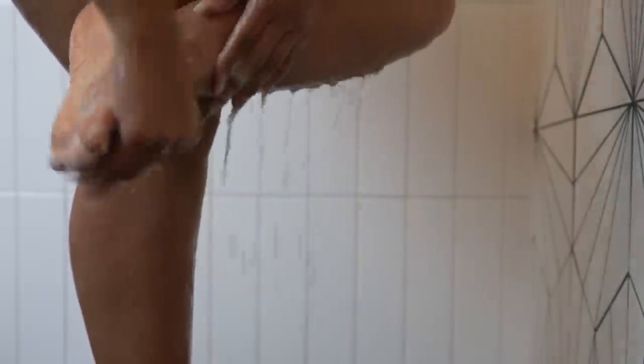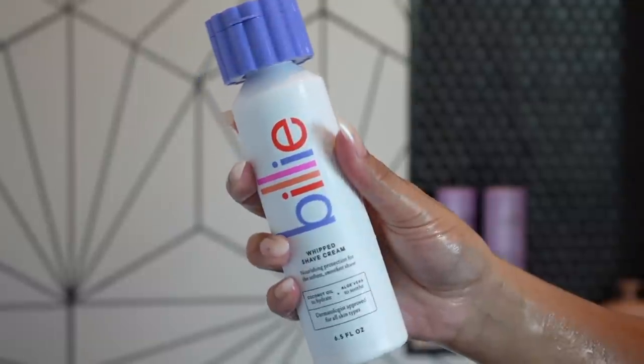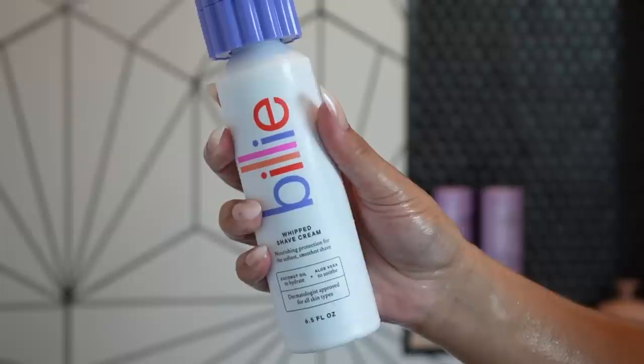I also make sure to wash my feet as part of my first cleanse. I really like using these foot Spongelles — you can get them at Ulta or Amazon, and I'll link them below. I love them because you don't have to add any soap; they come with soap already in them. You just get them wet, scrub up, and use them to clean your feet. And they're pink, so they match the aesthetic.